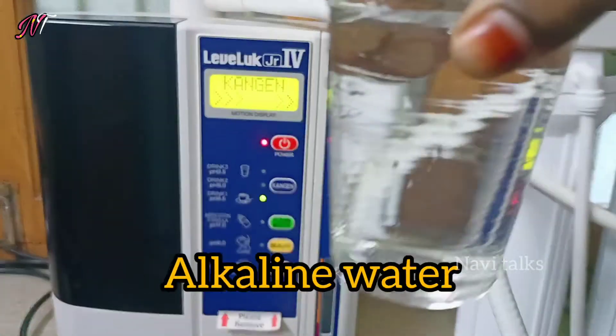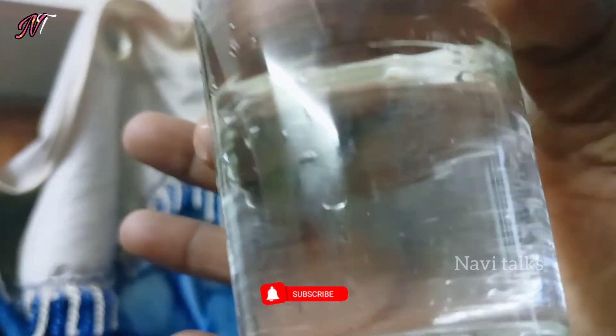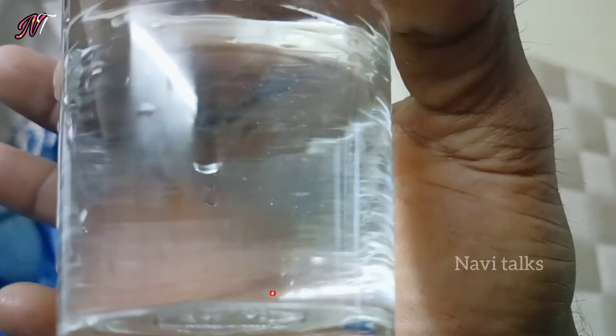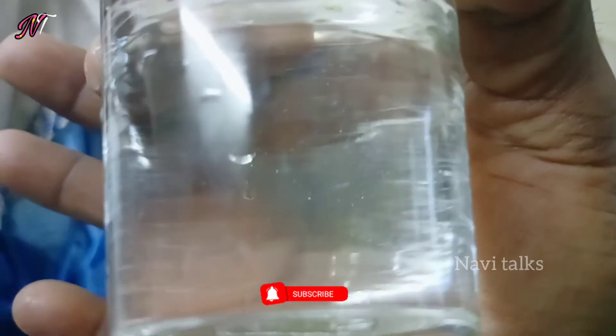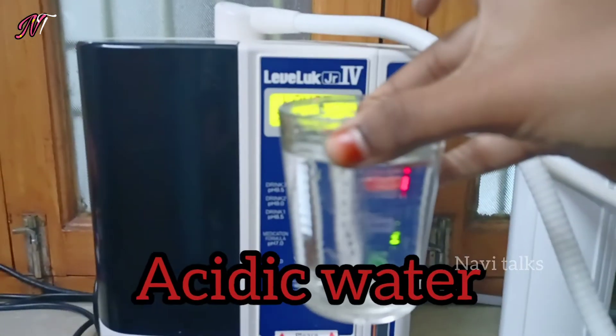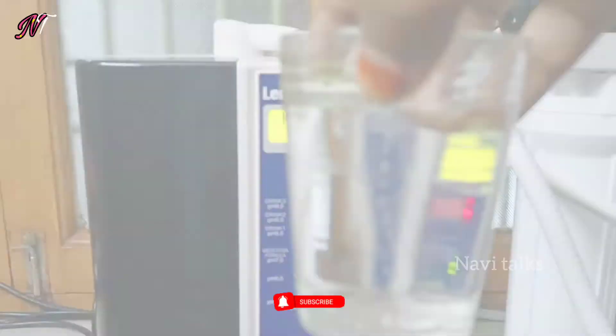One output gives acidic water and the other gives alkaline water. If you choose alkaline water, there will be higher oxygen levels and you will see bubbles. There is more oxygen in this water. The acidic water can be used for cleaning purposes.